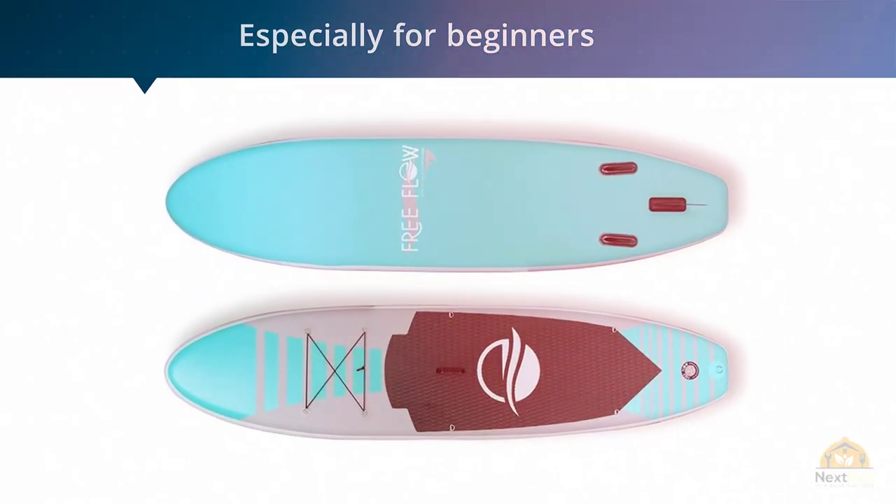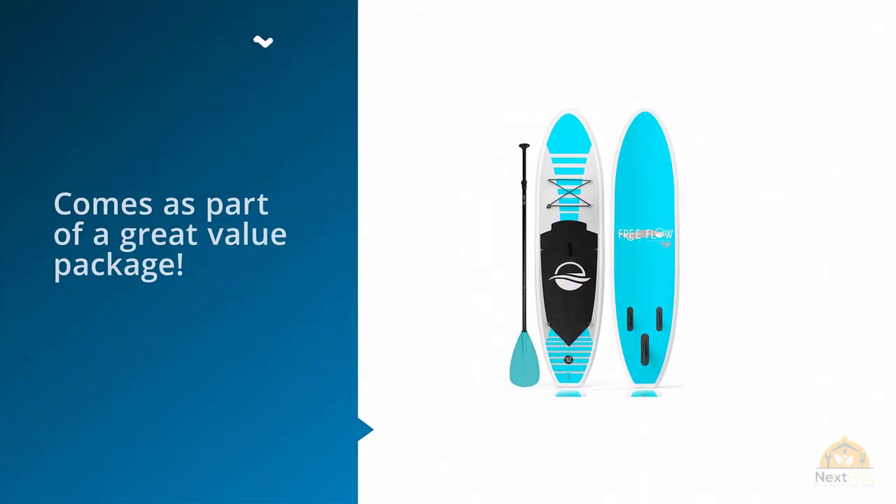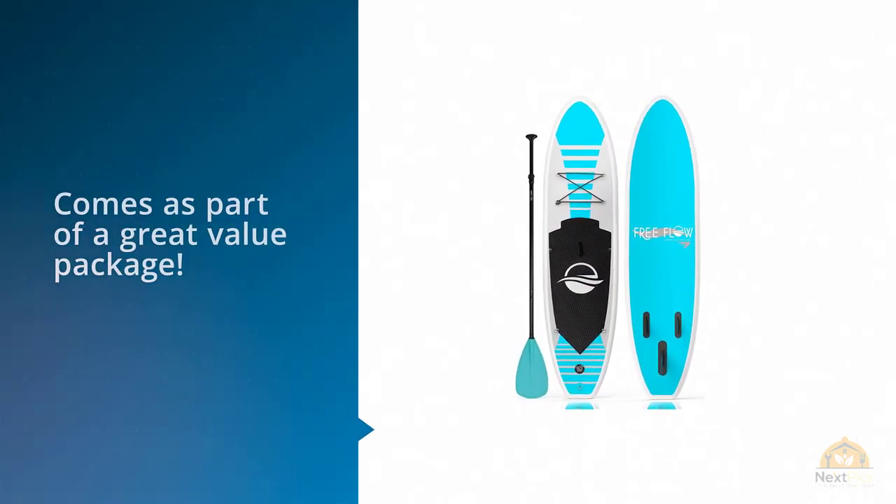However, this board is not only practical and convenient, but it also comes as part of a great value package, as well as the awesome Serene Life Paddleboard.